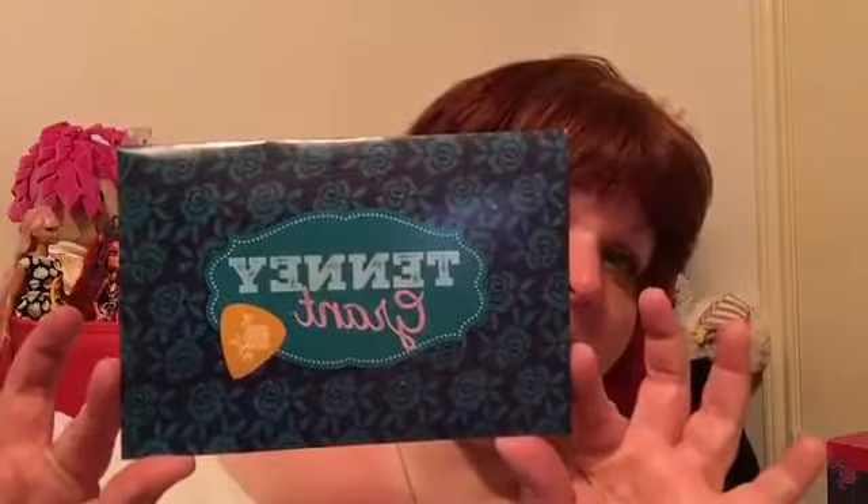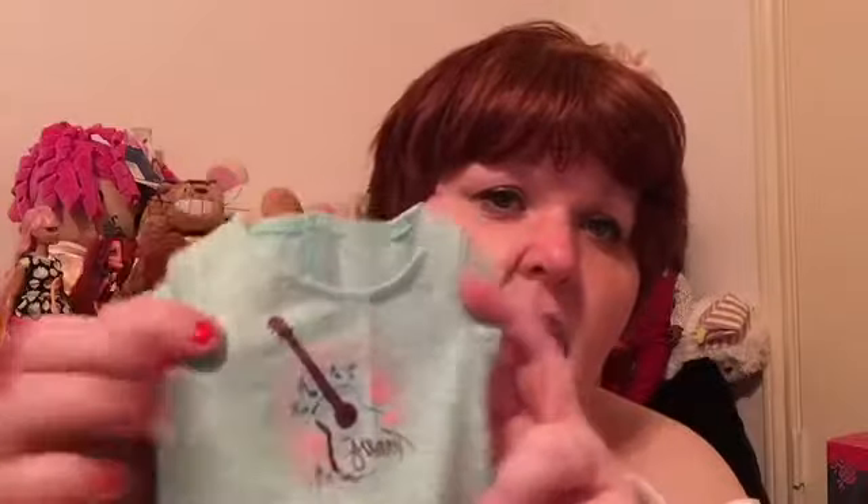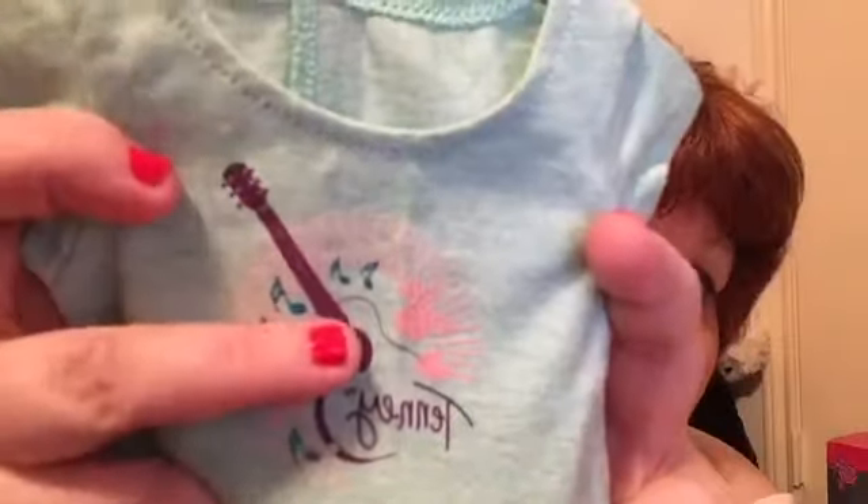I did go to the American Girl place today and they were having a Tenney Grant event, and you got a free t-shirt when you went in — it says Tenney Grant. It's on this cute little envelope. It's this cute little turquoise t-shirt with music notes, her guitar, and little roses on it. It has just little Velcro in the back, and I thought this was a super cute t-shirt — and it was free!